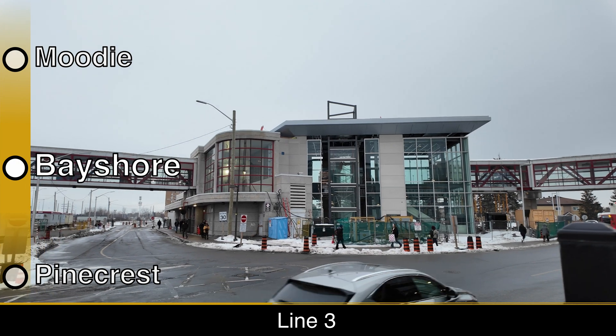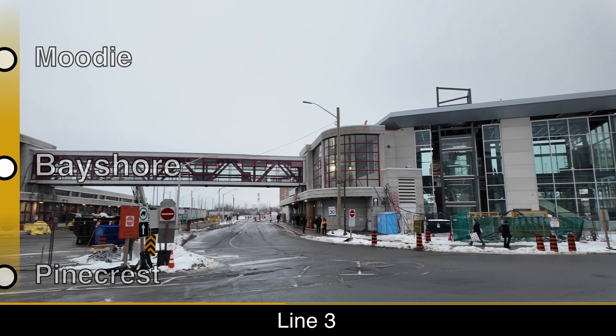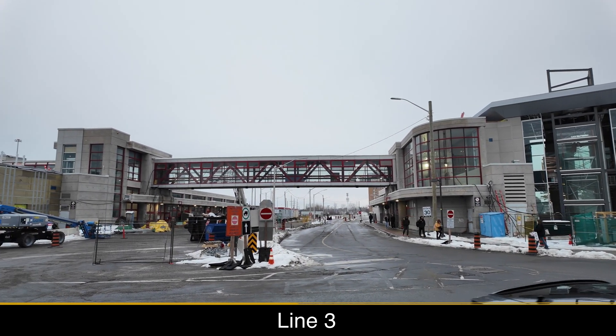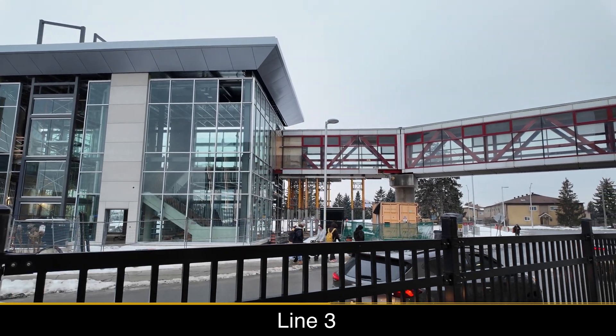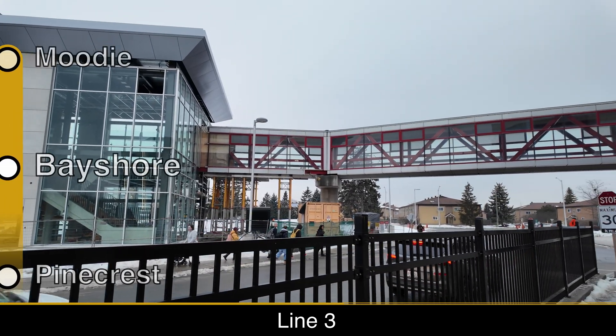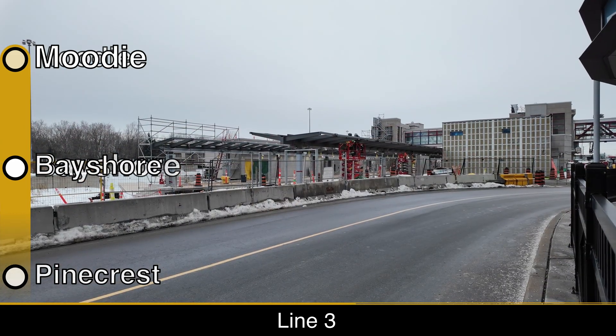At Pinecrest, tactile strips and digital displays have been installed at platform level, and most of the exterior finishes have been installed. Construction of the bus bay will likely begin soon. Bayshore Station will connect to the existing transitway station, where the bus platforms are currently being upgraded. A new entrance building has also been built, along with bridges linking the entrance, Bayshore Mall, and both bus platforms and Line 3 platforms, where overhead canopies are being built.